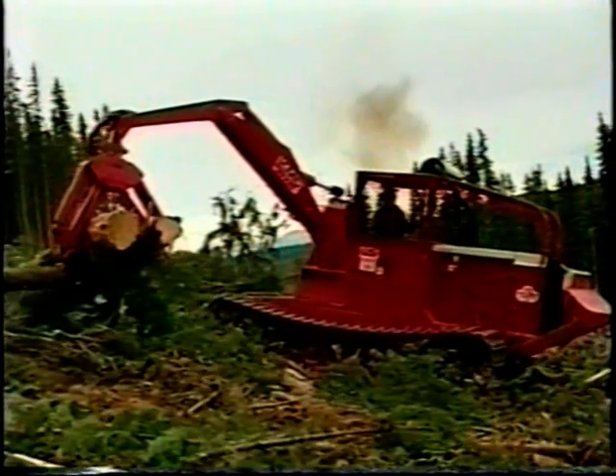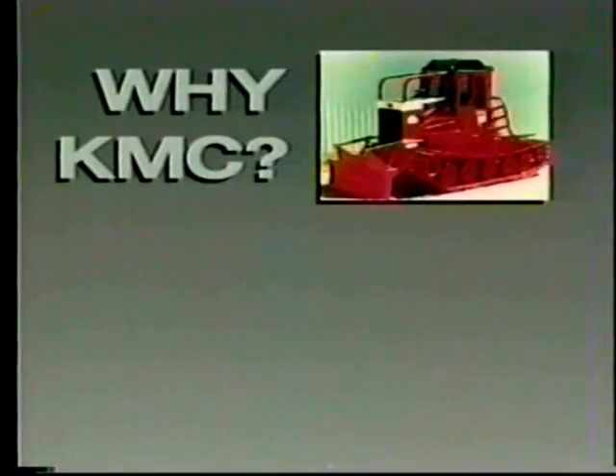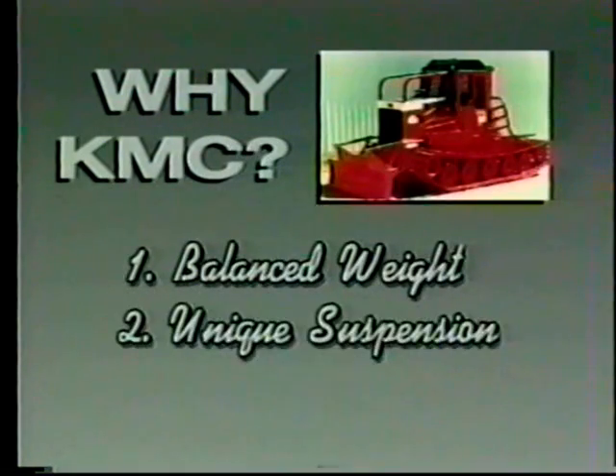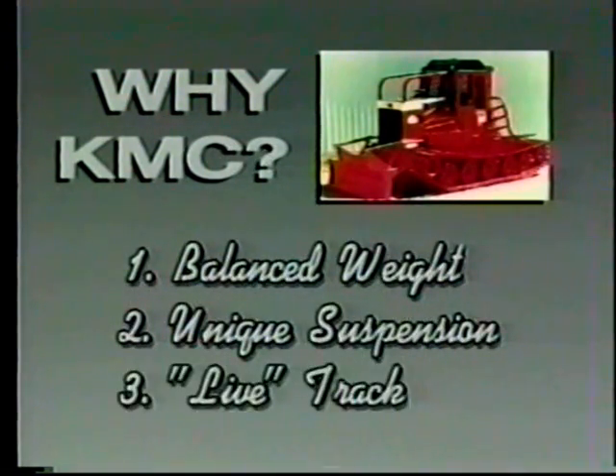Why buy a KMC high-speed steel track skidder? There are three unique reasons. One: our balanced weight distribution, which provides unparalleled stability and ground sensitivity. Two: our unique torsion bar suspension. And three: our live track, made of cast steel and designed for high-speed operation.